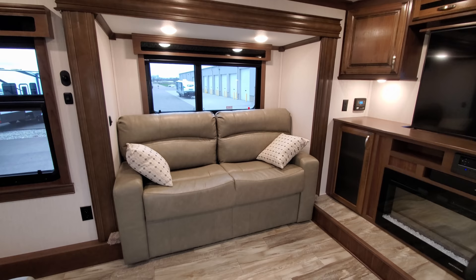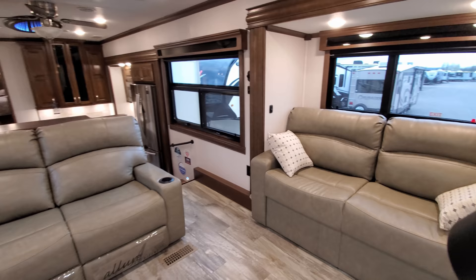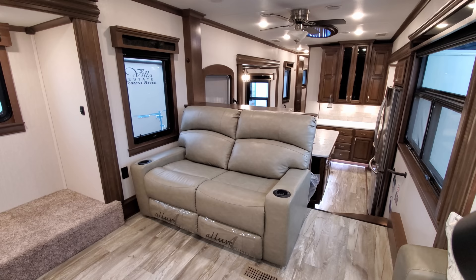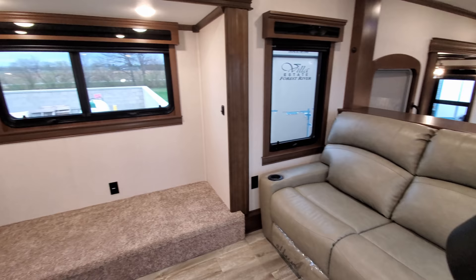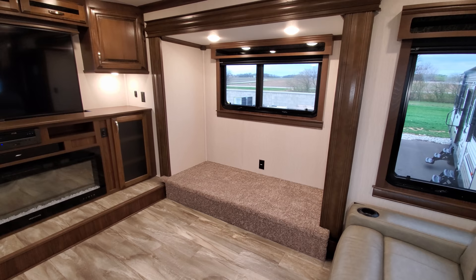The sofa here folds out to make into a bed so you could sleep a couple people. Spinning around, you see the theater seat which reclines back — power theater seat with lighted cup holders and a raised push-button cup holder piece to keep your drink from tipping over, plus a USB charger port built in. Good size dual-pane windows that do open on both sides of the couch area and even behind it.